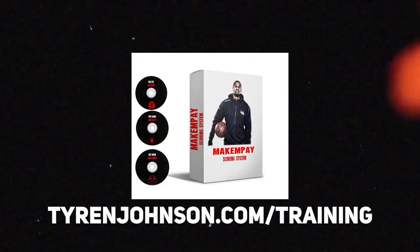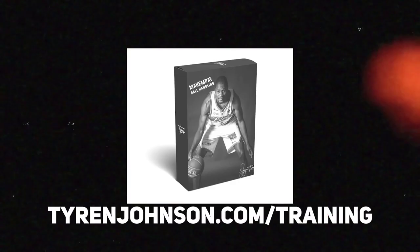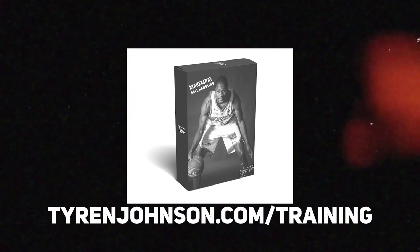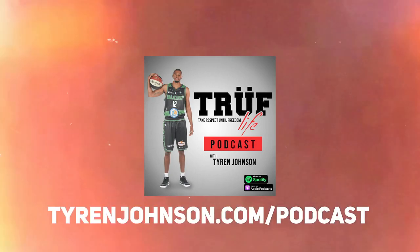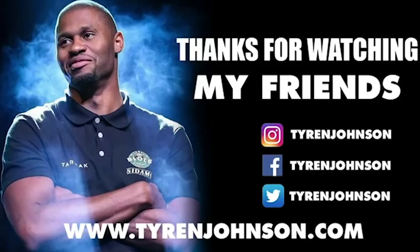Please like this video and subscribe to the channel. Use these videos to help with your game, help with imitating. Check out what the stars are doing so that you can start implementing that in your game so that you can be better. If you want to get better and start working on your game, go to tyronjohnson.com/training. Check out my Make Them Pay scoring system or my Make Them Pay ball handling program and get in the gym. If you want some motivation or advice, check out my podcast at tyronjohnson.com/podcast, or on Spotify or Apple Podcasts. Thank you guys for watching — and until next time, make them pay.